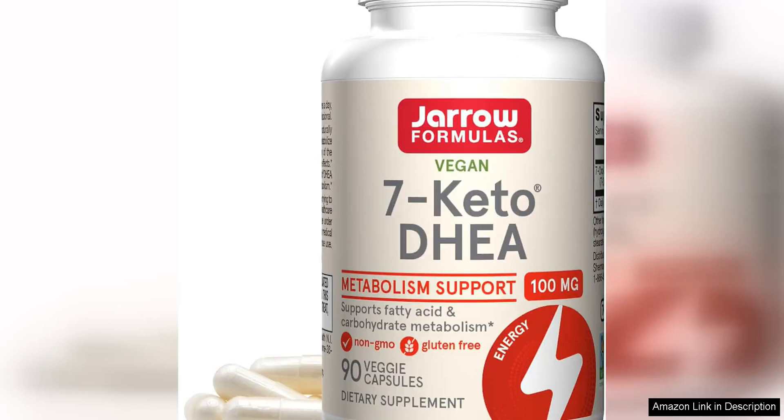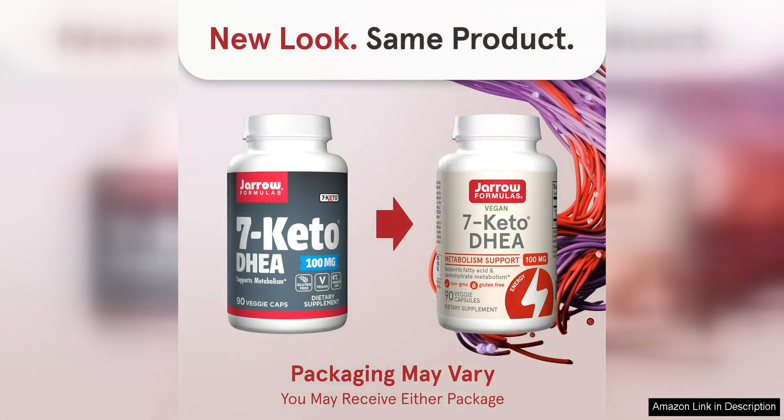I recently tried Jaro Formula 7 Kitai de Hay 100 mg and I must say I'm quite impressed with the results. As someone who is always looking for ways to boost my metabolism and increase energy levels, this product has been a game changer for me.